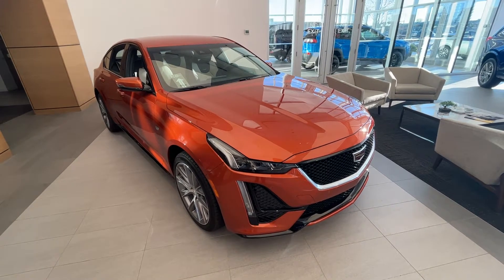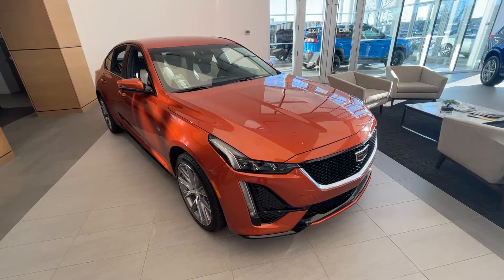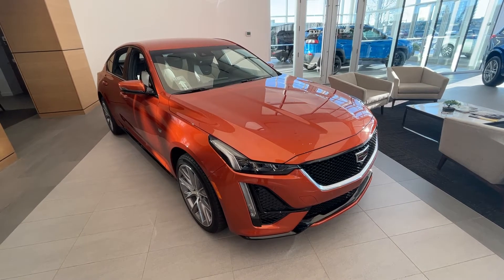Welcome to Wolf Cadillac. Today we're taking a look at the 2023 Cadillac CT5 Sport. This vehicle is featured in blaze orange with whisper beige leather seats as well as alloy rims.